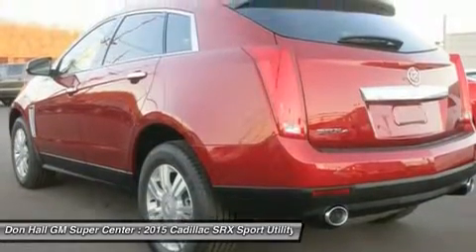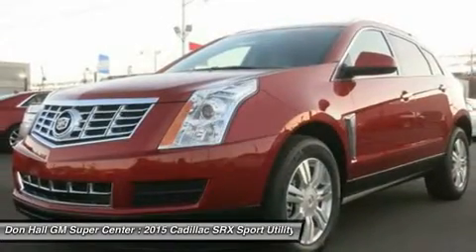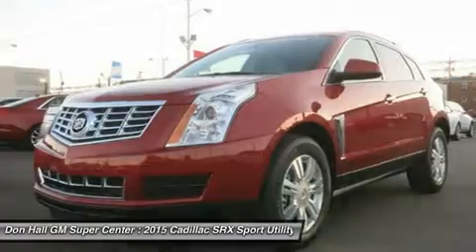The available UltraView sunroof spans both front and rear seats and gives the SRX an even more spacious feel. The available heated and ventilated front seats provide just the right level of comfort.